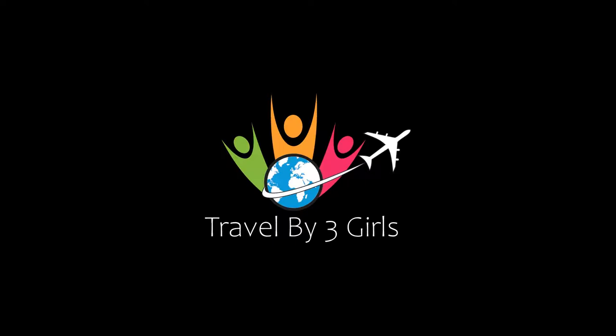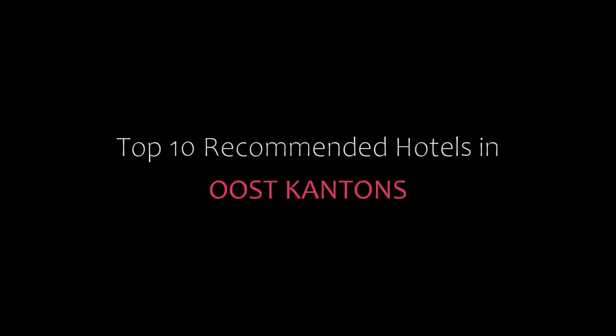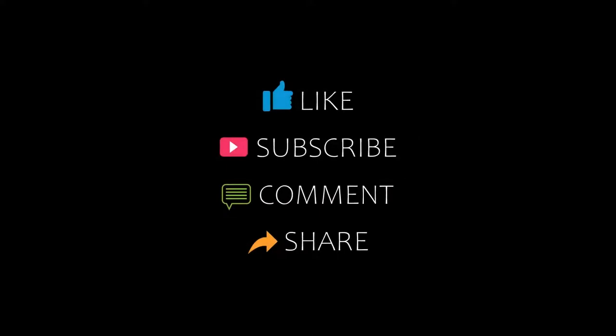Hello friends, welcome back to my channel. Now you are watching top 10 recommended hotels. Please subscribe to my channel and don't forget to like, share and comment. Let's start the video.